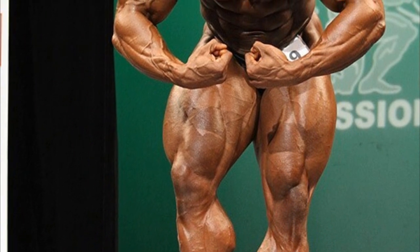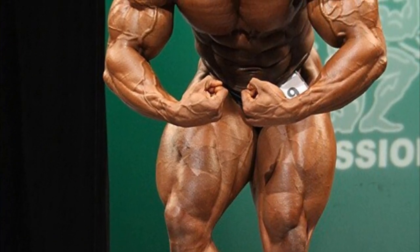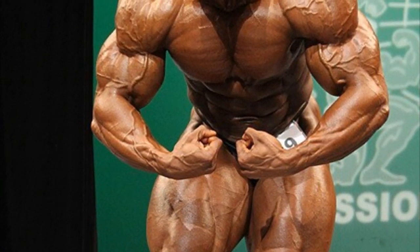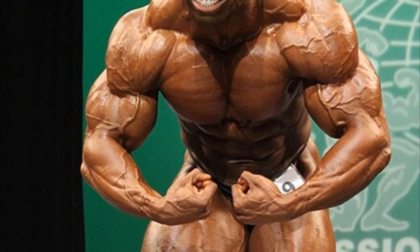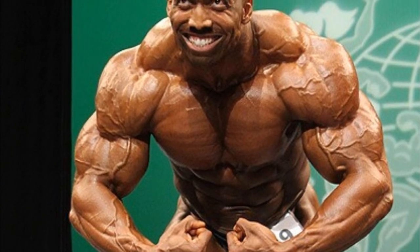So what do you think? Do you find this extremely impressive as much as I do? Do you think this is the best edition of Cedric McMillan? Do you think if he came like this in 2019, could he win the Mr. Olympia? I think he could. And that's about it for this video, guys — make sure to like the video and subscribe to my channel. All the best, bye-bye.